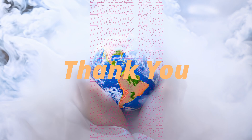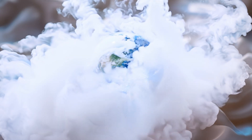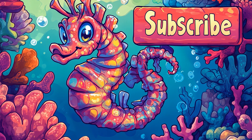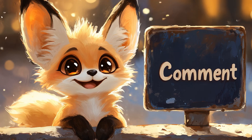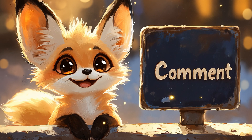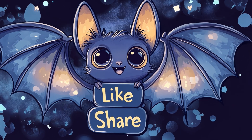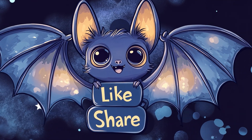Thanks for diving into the world of nature's tiniest survivors with me today. If you enjoyed this adventure, be sure to subscribe and give this video a thumbs up. I'd love to hear your thoughts — what's your favorite mini creature? Let me know in the comments below. And don't forget to share this video with fellow animal lovers. Stay tuned, because more amazing videos will be popping up on the screen. There's always more to discover.